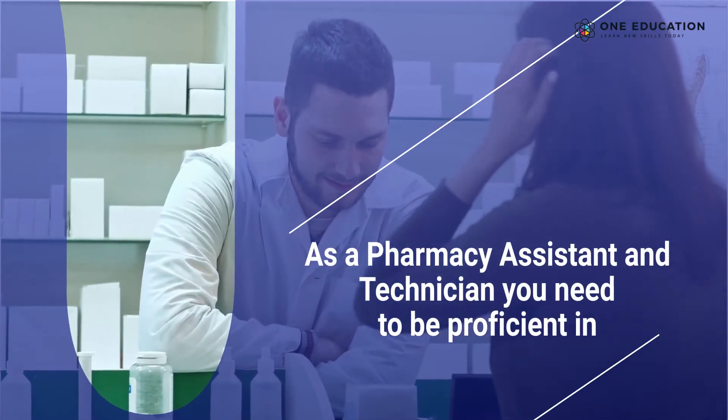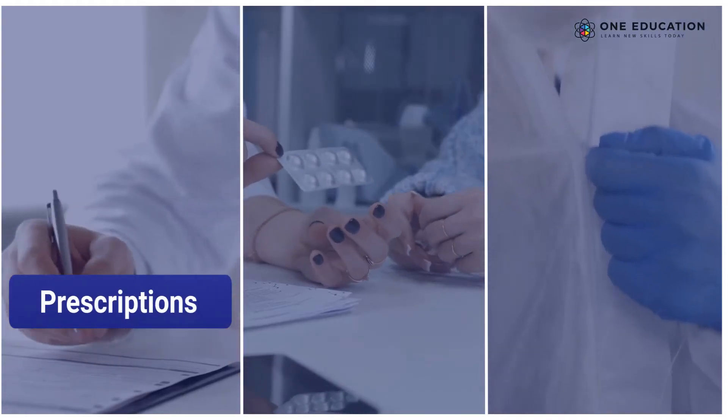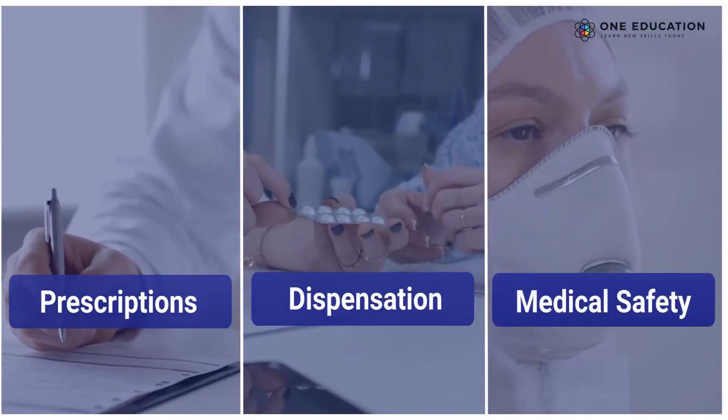As a pharmacy assistant and technician, you need to be proficient in prescriptions, dispensation, and medical safety.